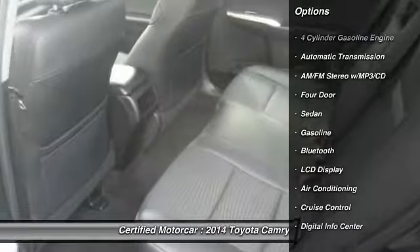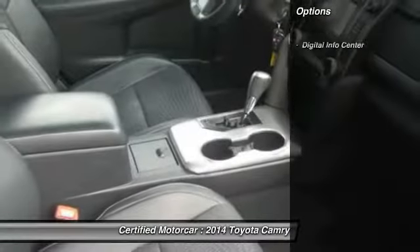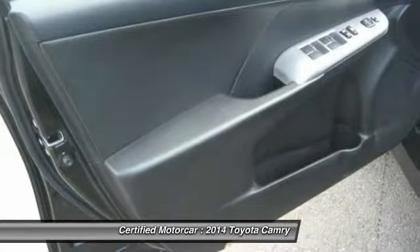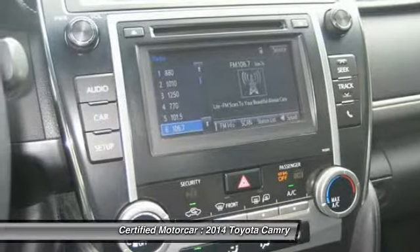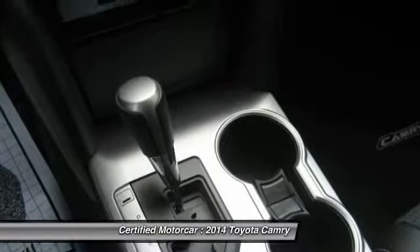Here are some of this vehicle's great options: traction control, keyless entry, Bluetooth, leather-wrapped steering wheel, automatic transmission, power steering, cruise control, and center armrest. This isn't just a vehicle, it's an experience. So stop in for a test drive today.